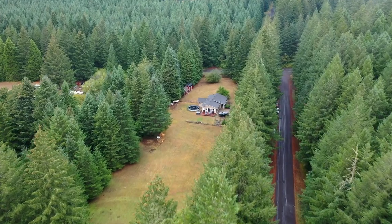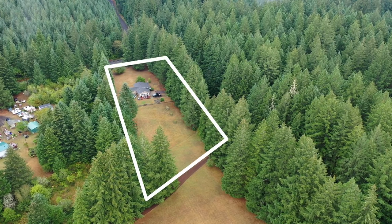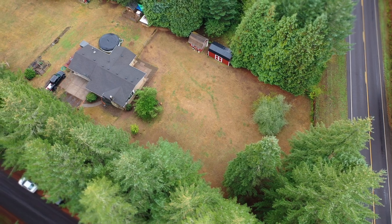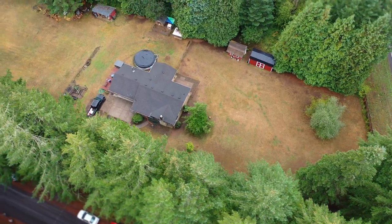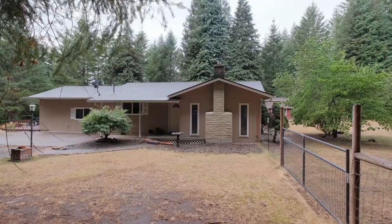This three-bedroom, two-bathroom home offers 1,600 square feet inside and 1.62 acres outside, making it the perfect blend of comfort and space ideal for those seeking more room to roam and explore.